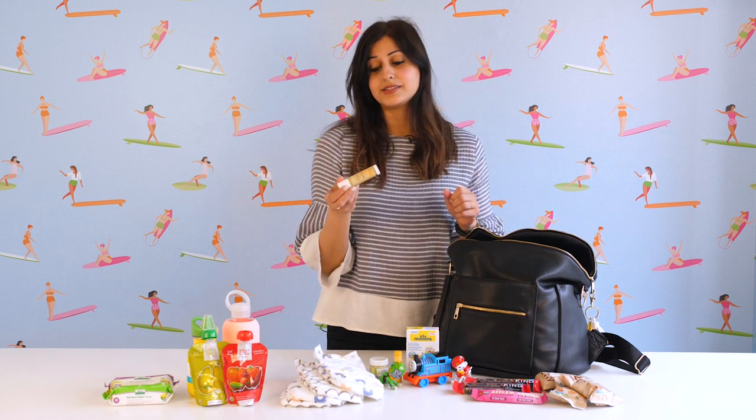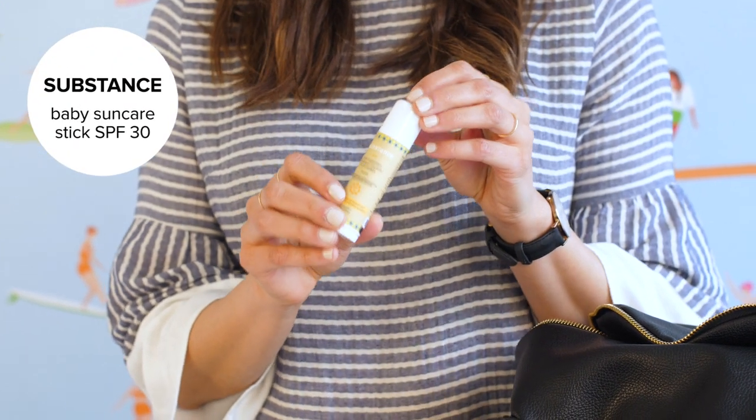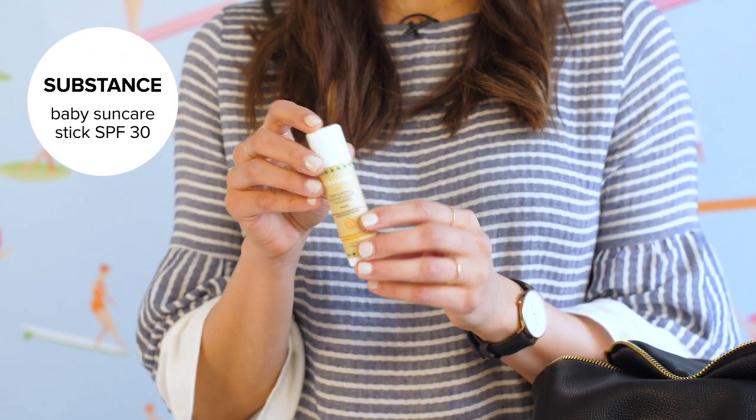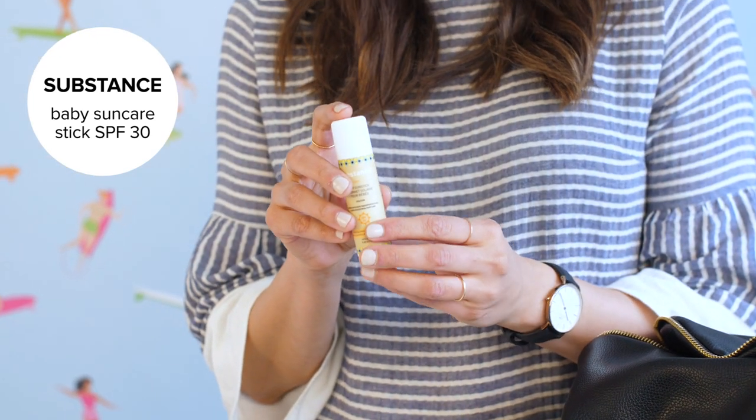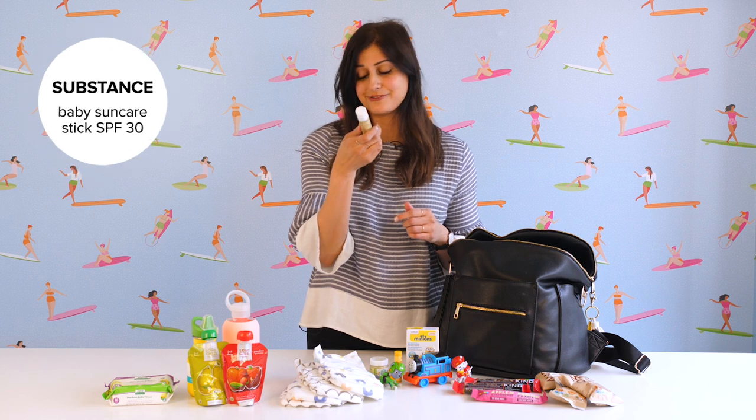As the weather gets warmer, I love to have sunblock on hand. This sunblock is a sun stick from Substance — all natural and easy to use because it's in stick format. It goes on really easy, doesn't leave a filmy residue, and sometimes I give it to my toddler and she applies it herself, which is great.